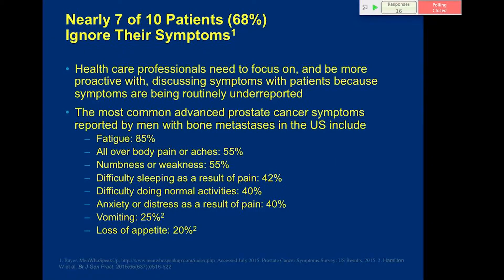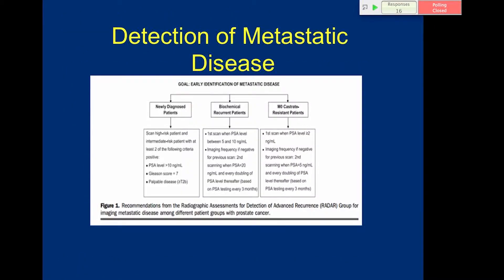Nearly seven in ten patients ignore their symptoms, so healthcare professionals need to be more proactive in discussing symptoms, because they are typically underreported. The most common symptoms in advanced prostate cancer include fatigue, body pain or aches, numbness or weakness, difficulty sleeping, difficulty doing normal activities, anxiety, vomiting, and loss of appetite.